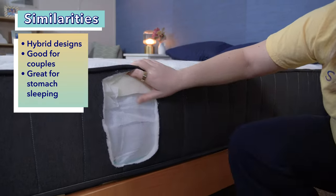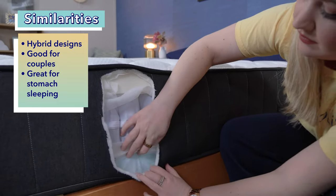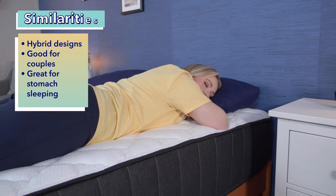First things first, let's go over what makes these mattresses similar. Both the Big Fig and Titan Plus are hybrid mattresses, meaning they both use foams and coils in their construction. Both of these beds are good options for couples. And finally, both the Big Fig and Titan Plus are good options for stomach sleeping.